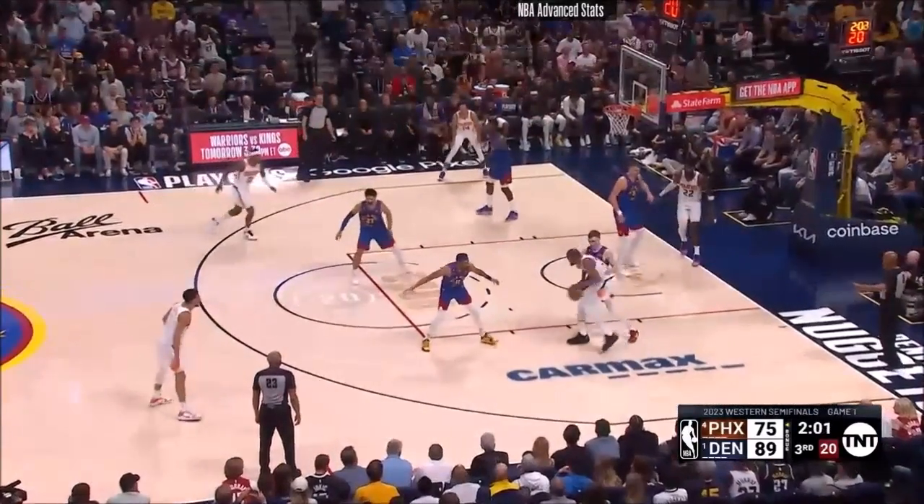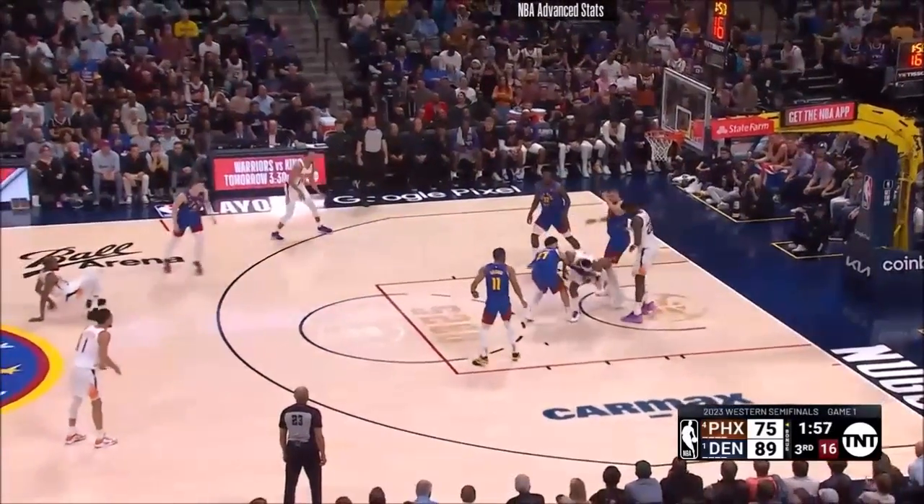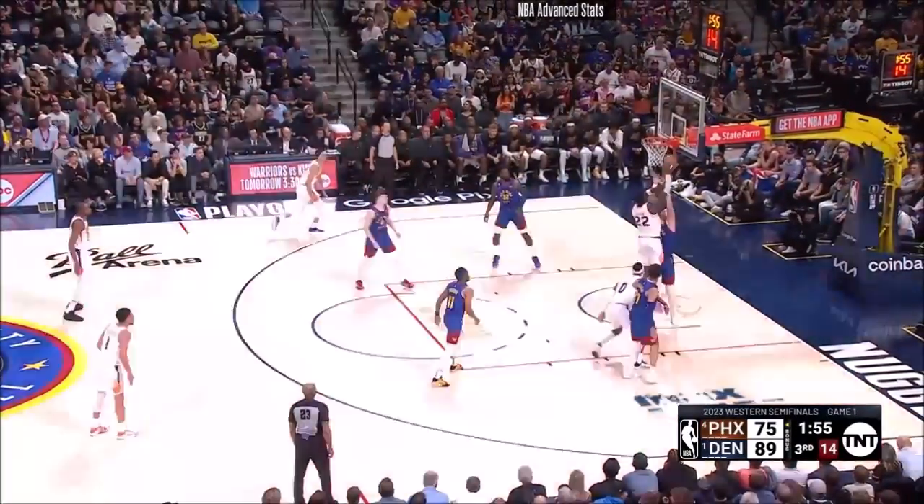Here's Durant. Christian Brown on his back. Caldwell Pope — he bobbled it a little bit, left it short. Fight for it. Ayton — loose ball. And he sticks it back.